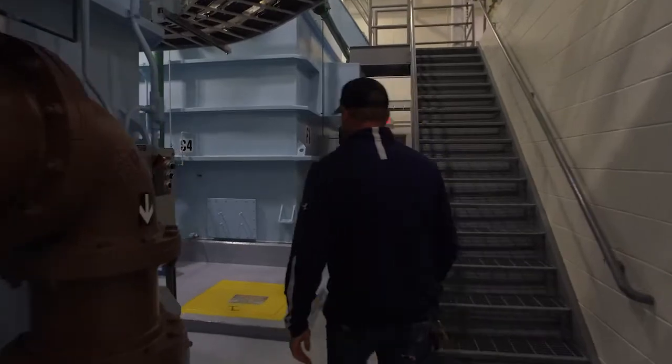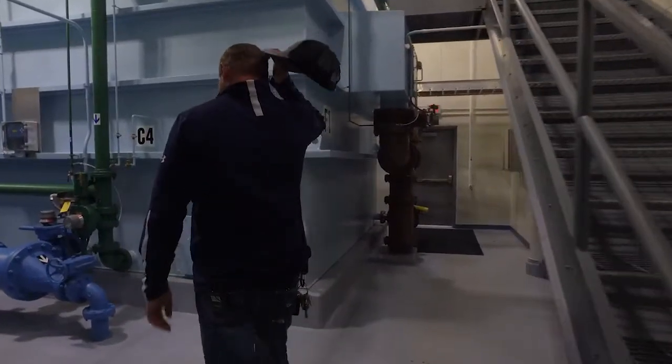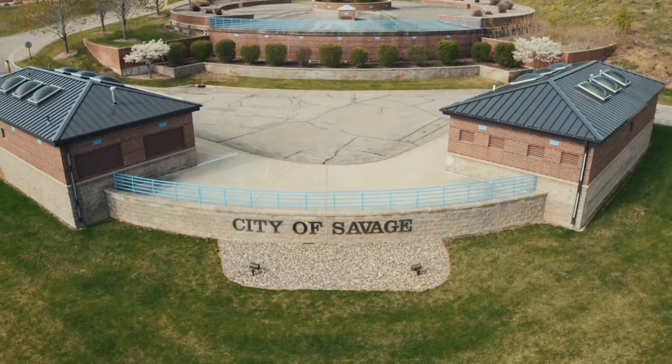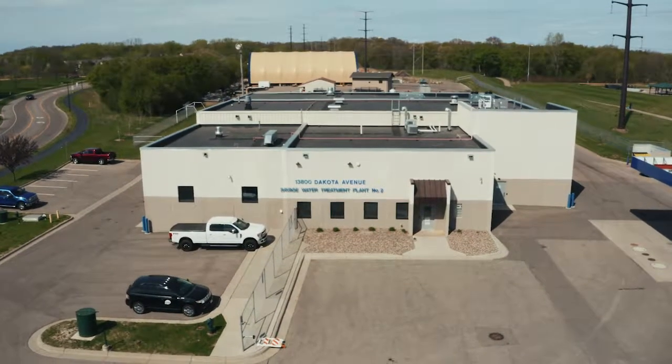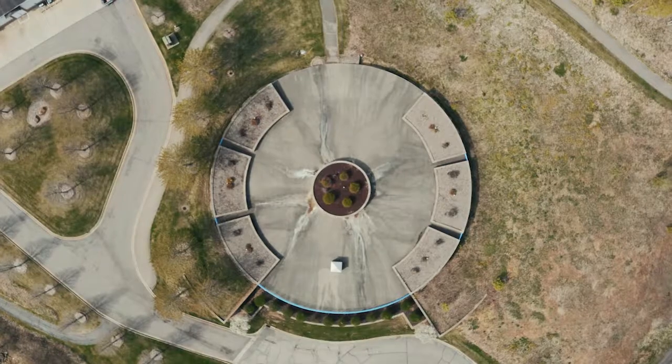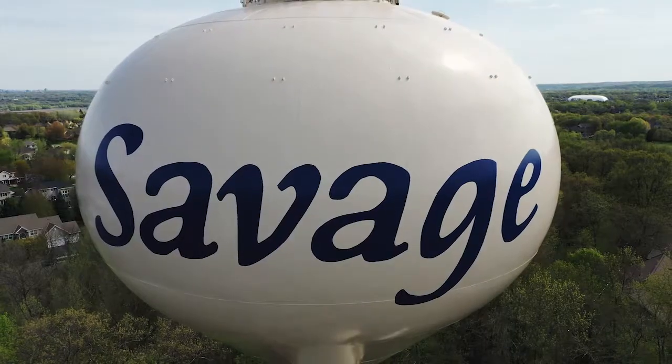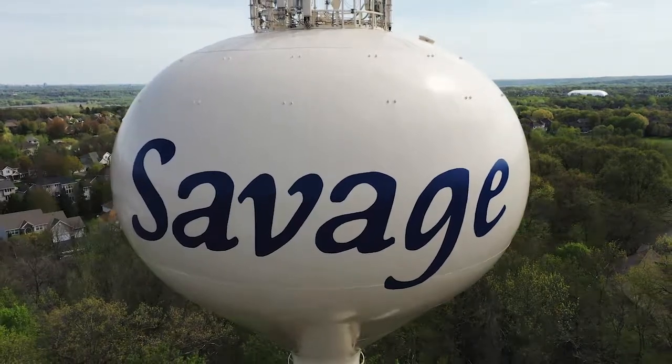My name is Cliff Yandel and I'm the City of Savage Utilities Foreman. I oversee the process of water treatment. Our water system consists of two water treatment facilities. We have two reservoirs that are associated with each water plant and we have three water towers.